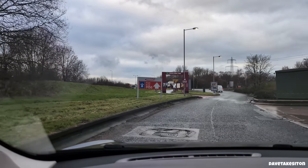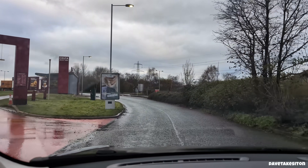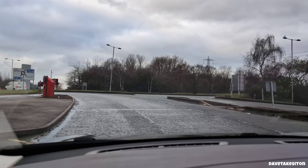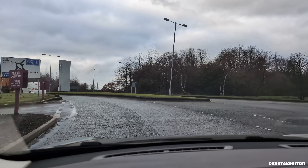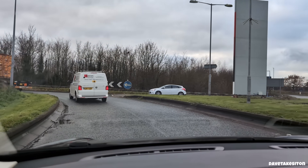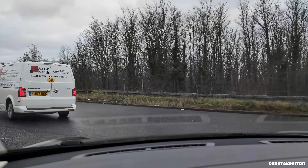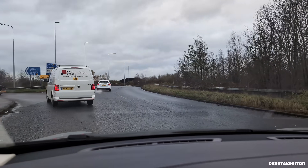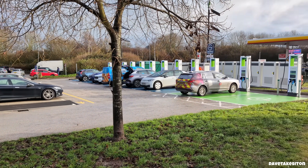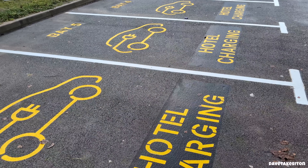We heard that one of the biggest maintenance problems is actually the protective posts — the pillars in front of the chargers to stop people reversing into them. They regularly come across pillars that have been reversed into and bent over, and on occasions that will bend into the charger itself and damage it. Even if it's just the pole that's been damaged, it does need to be repaired to stop someone else backing into it again and damaging the charger itself.